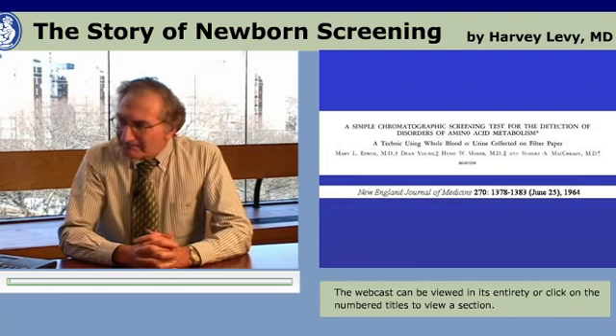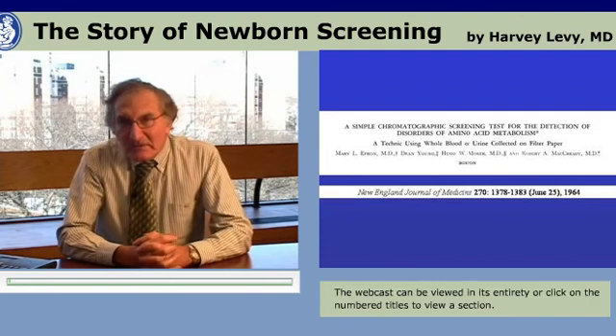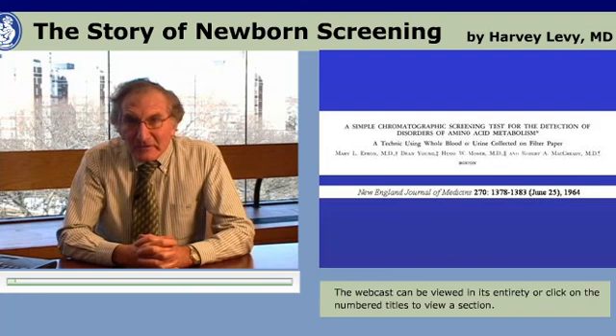It wasn't through a lack of interest in expanding newborn screening that newborn screening early on was not expanded. The techniques just simply were not there.